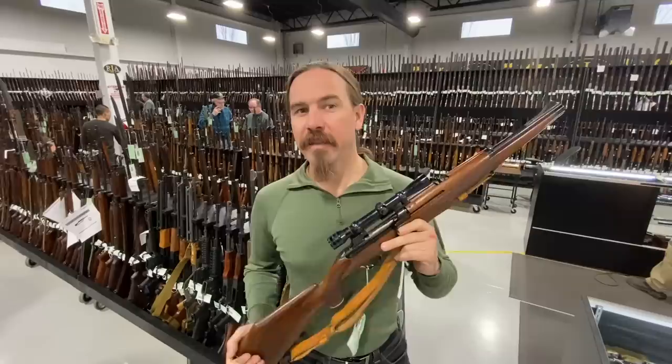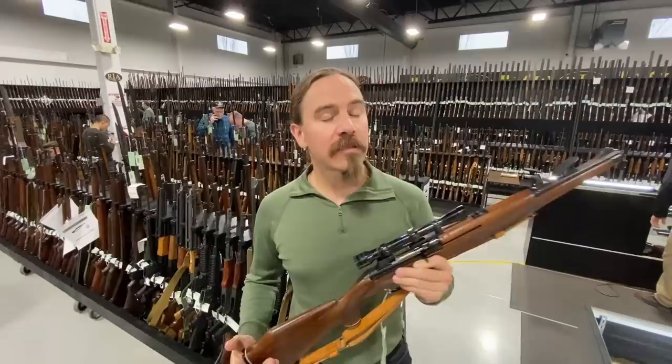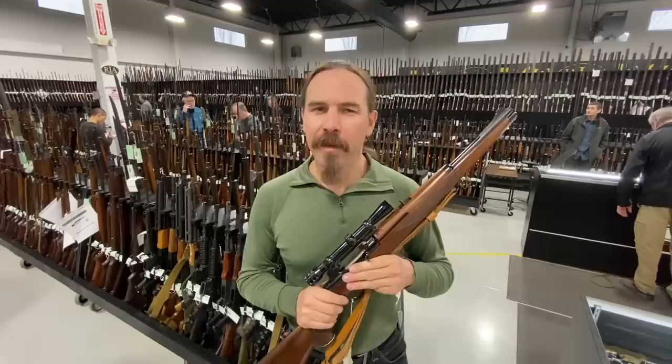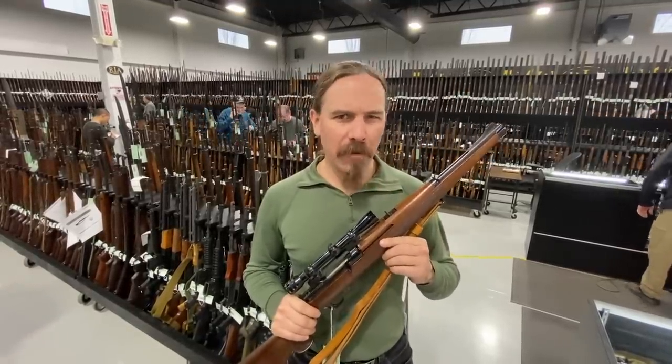A lot of the things they have in this auction are not pristine, original condition military firearms. They have a lot of sporting guns, and they also have a lot of sporterised guns. Because a lot of guns have been sporterised and they end up on the collector market — and often those are regrettable. But every once in a while you run into a sporterised rifle that's just remarkably well done.